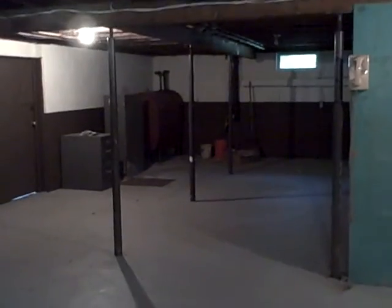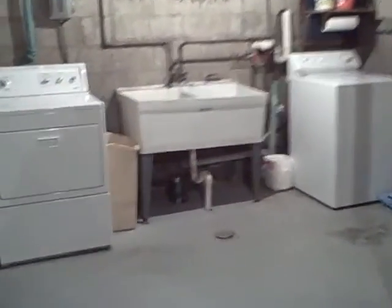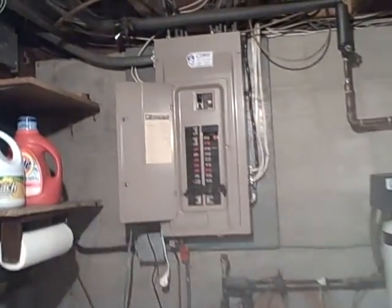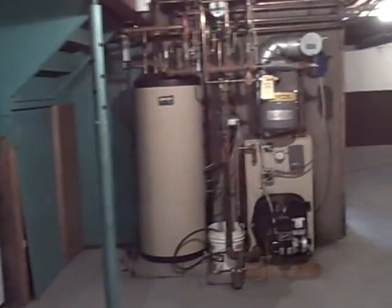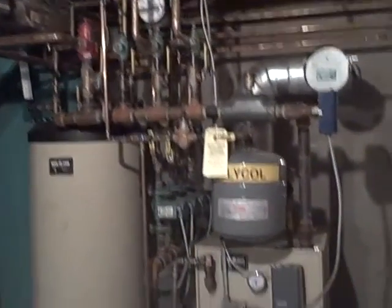Let's go take a look downstairs. Here we are in the basement — nice and dry, great for storage. You could finish it off; we went through the process with the town to make additional living space down here. In the utility area in the back, you have your washer, dryer, and a nice work sink. There's a 200-amp electric panel, as well as the mechanical — your furnace and hot water tank — both Weil-McLain.